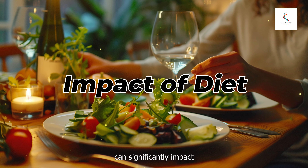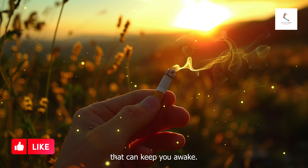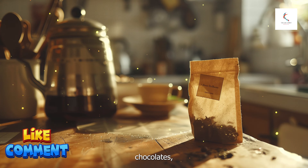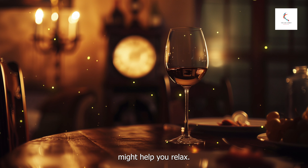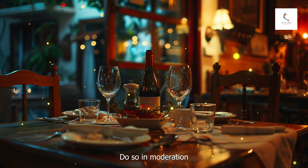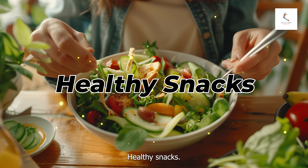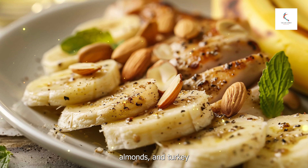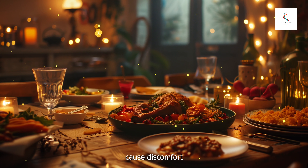Number four: what you eat and drink can significantly impact your sleep. Avoid caffeine and nicotine, as these are stimulants that can keep you awake — avoid consuming them at least four to six hours before bedtime. Remember that some teas, chocolates, and medications also contain caffeine. Limit alcohol: while it might help you relax, it can interfere with your sleep cycle and prevent deep, restorative sleep. If you choose to drink, do so in moderation and finish your last drink a few hours before bed. For healthy snacks, opt for something light — foods rich in tryptophan like bananas, almonds, and turkey can help promote sleep. Avoid heavy, spicy, or acidic foods that can cause discomfort or indigestion.